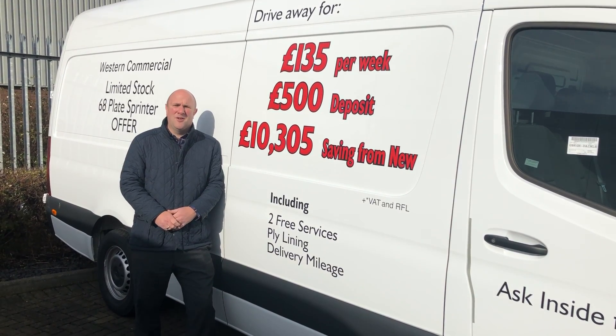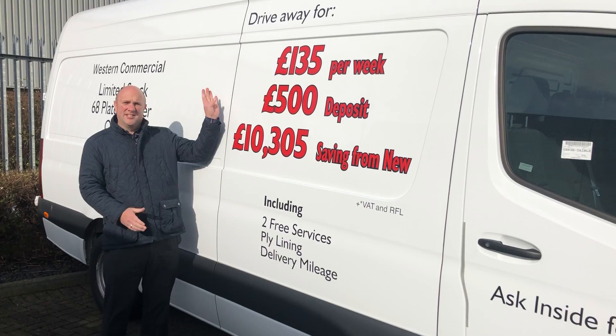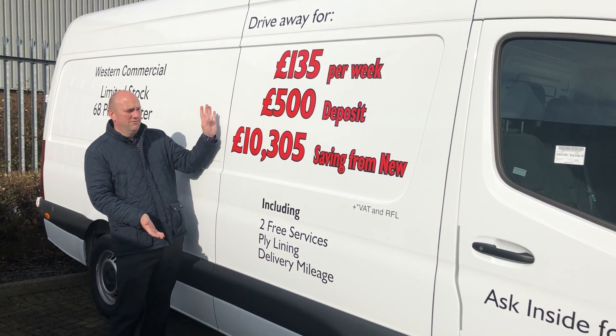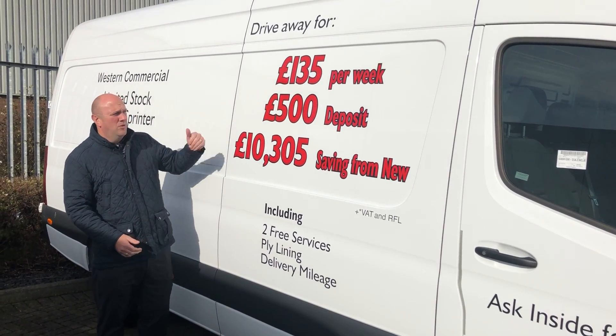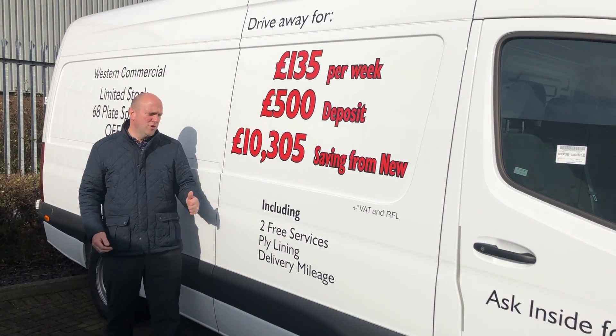Hi and welcome to Weston Commercial Van of the Week Pre-Reg Special Part 2. Here you have, just to show you the offers in black and white — or red and black as it were — what you can save on these pre-reg vans. They've got over £10,000 off versus new.